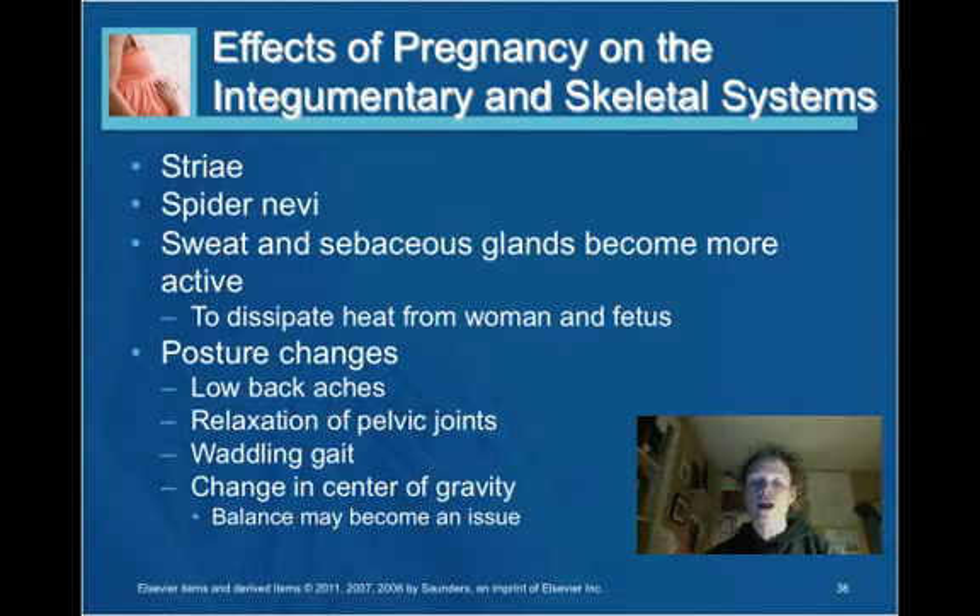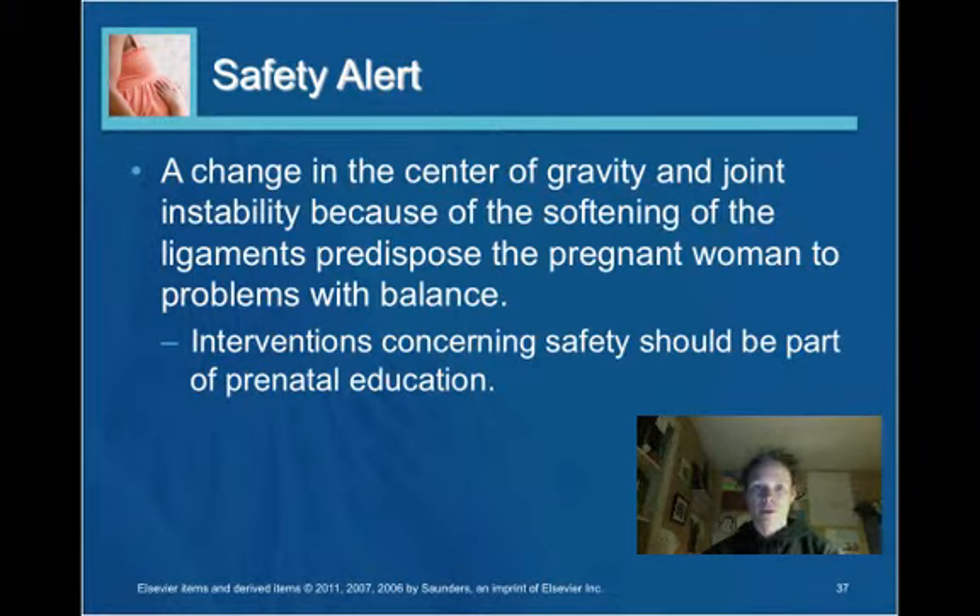Because of changes in the center of gravity and joint instability from softening of the ligaments, balance can become an issue and the woman is at a fall risk. We previously talked about the variety of ligaments that hold the uterus in place, which can predispose the woman to balance problems. Consider this when thinking about prenatal education.